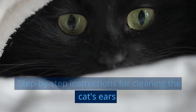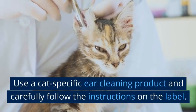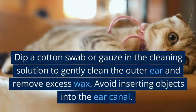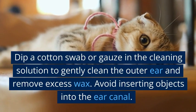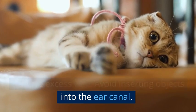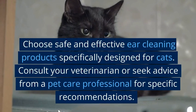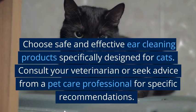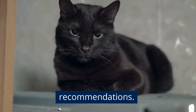Use a cat-specific ear cleaning product and carefully follow the instructions on the label. Dip a cotton swab or gauze in the cleaning solution to gently clean the outer ear and remove excess wax. Avoid inserting objects into the ear canal. Choose safe and effective ear cleaning products specifically designed for cats, and consult your veterinarian or a pet care professional for specific recommendations.